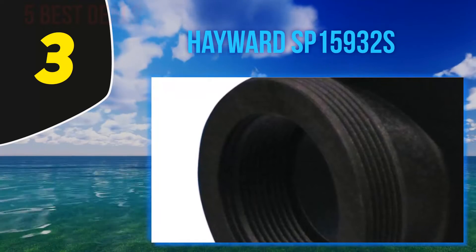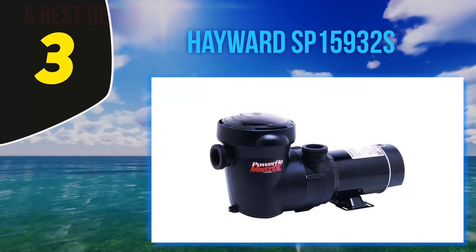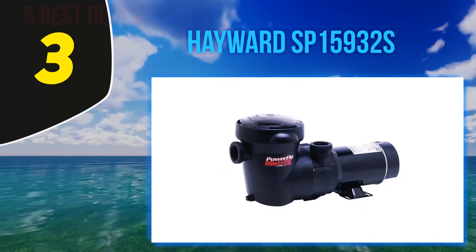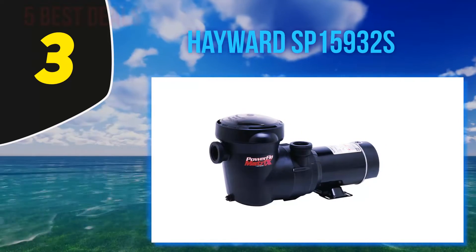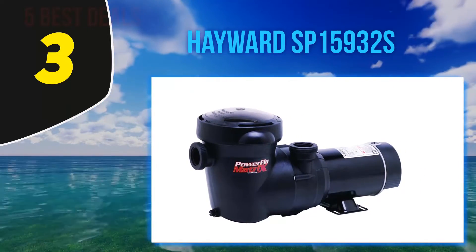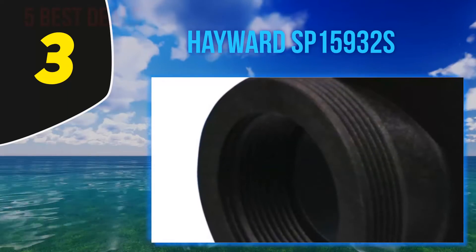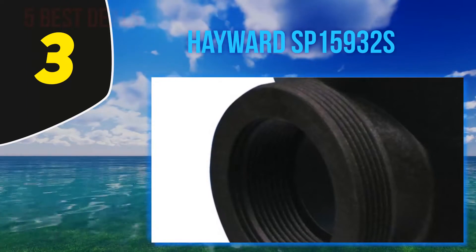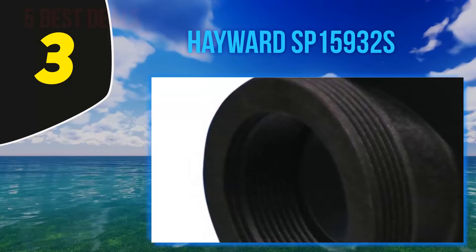At number 3, the Hayward SP15932S. Available at both one horsepower and two horsepower, this top-rated pool pump can be used both above ground and in-ground. Like all other pumps in the top pool pump reviews, this pump is sturdy, having been built with thermoplastic material that is corrosion-proof, making it safe for outdoor use. With a large clear basket that collects debris and lets you know when it is time to empty it, this pump requires little maintenance.